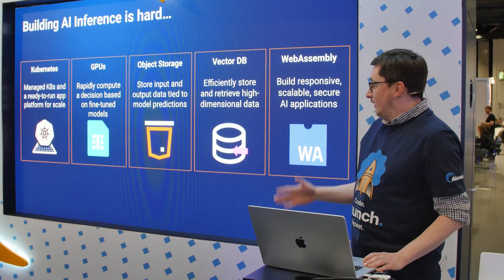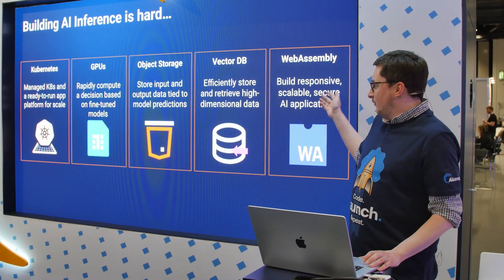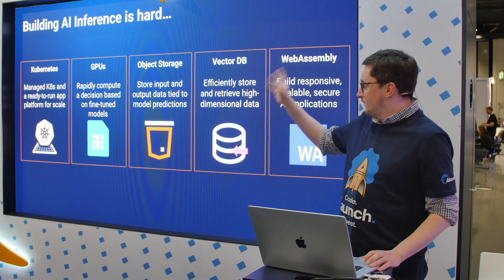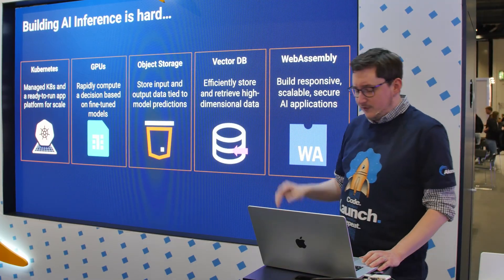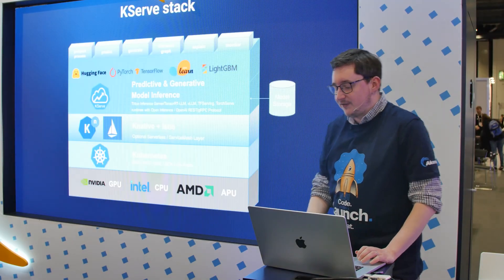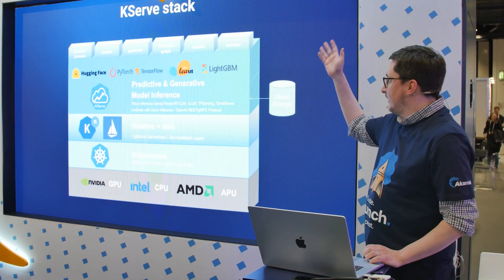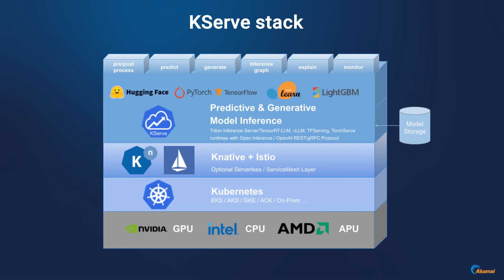I come from a development background, but figuring out having to build my own user interface, the infrastructure, and GPUs — I figured this is going to be very, very difficult. I didn't really want to spend a lot of time learning everything until I figured out we have this perfect KSERF stack ready to go. So I figured this would be the perfect solution for me to start building everything on.